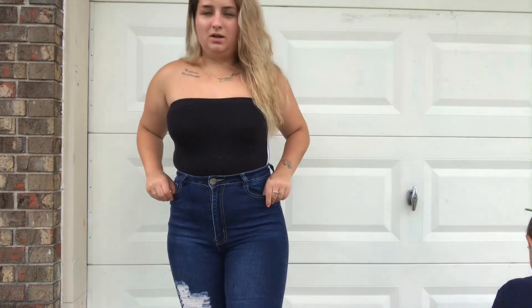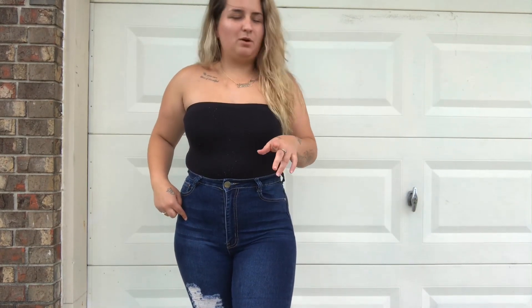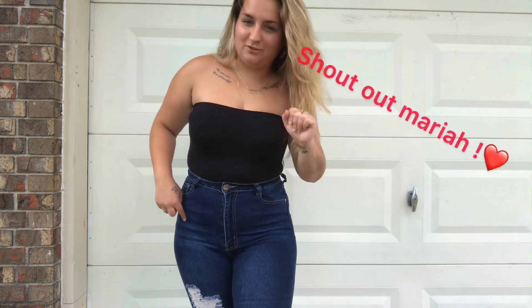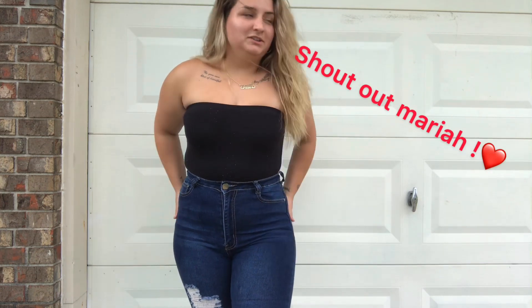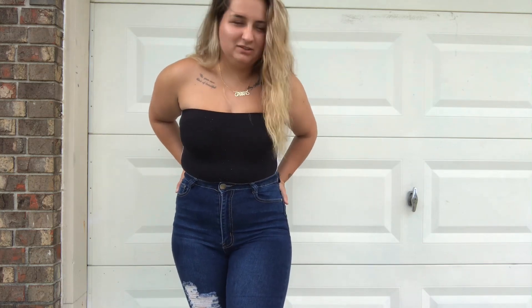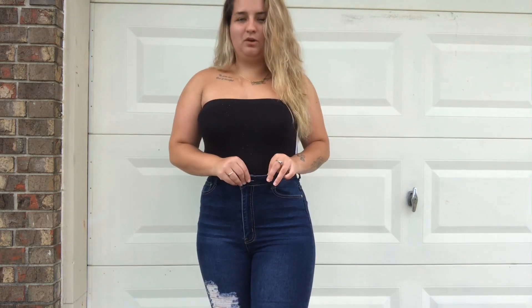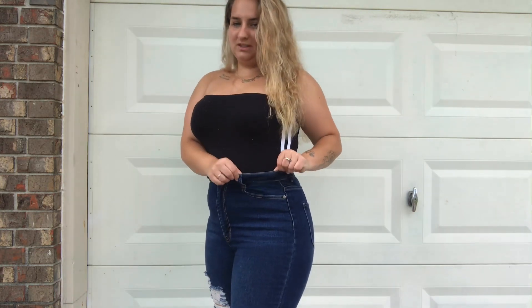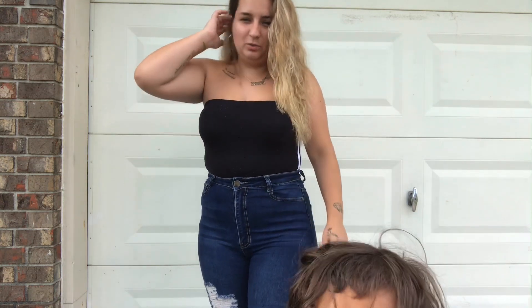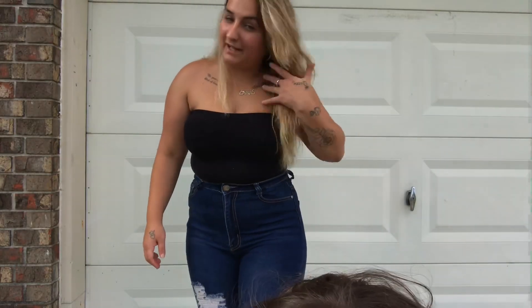When I purchased these jeans I think they were on sale. My cousin — shout out to you Mariah — she sent me a coupon, so I got these for around $20 from Fashion Nova. They're so comfortable even though they're really high-waisted; they still have some space and they're just really comfortable. Don't mind my son — he sees the camera and he's going to mess with me.